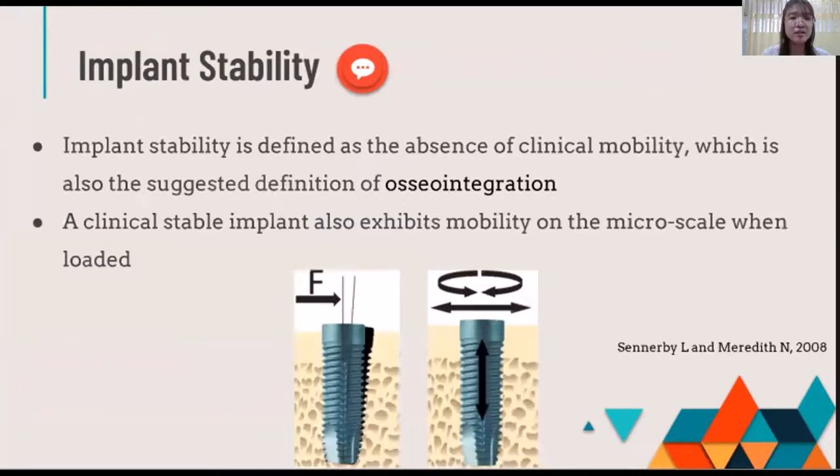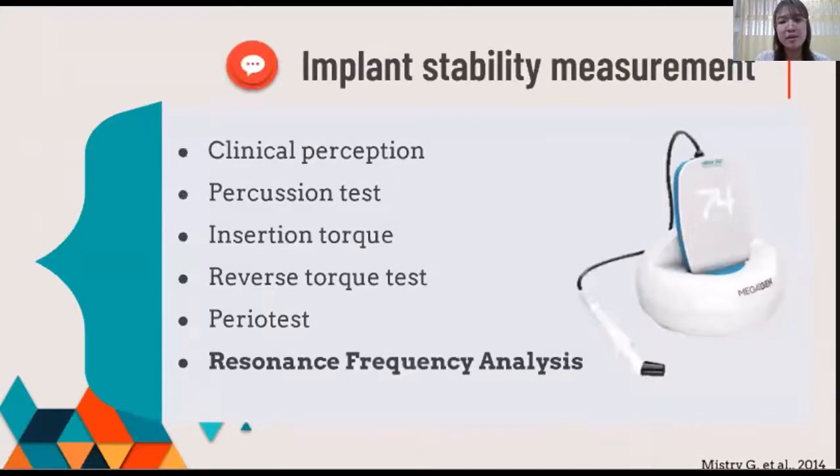A clinically stable implant also exhibits very little micro-motion. There are many measurement techniques for assessing implant stability. The most notable one is resonance frequency analysis, or RFA, which is a famous non-invasive, reputable, and objective tool. The RFA determines implant stability as the stiffness of the bone-implant interface.